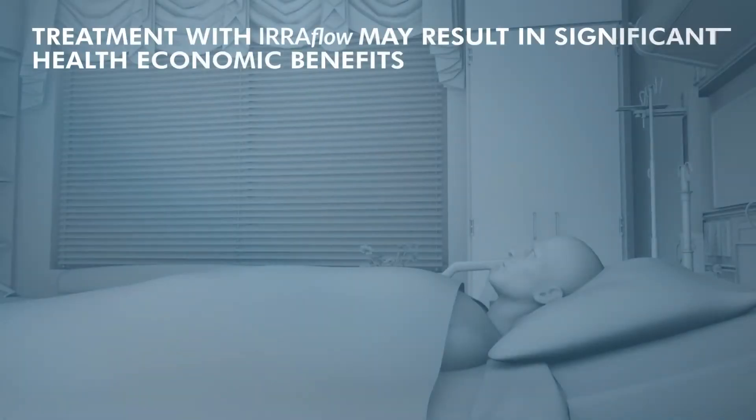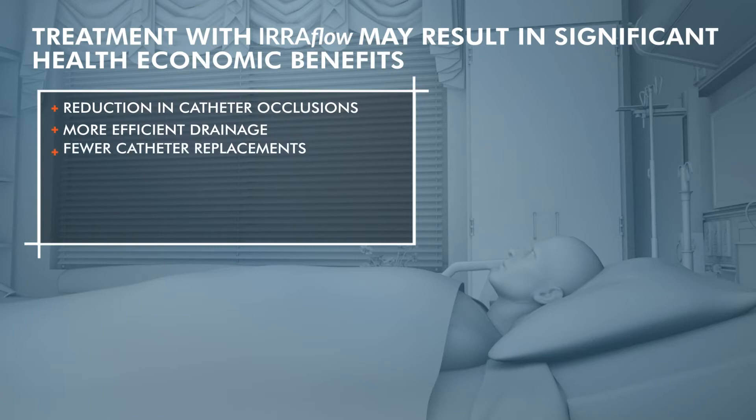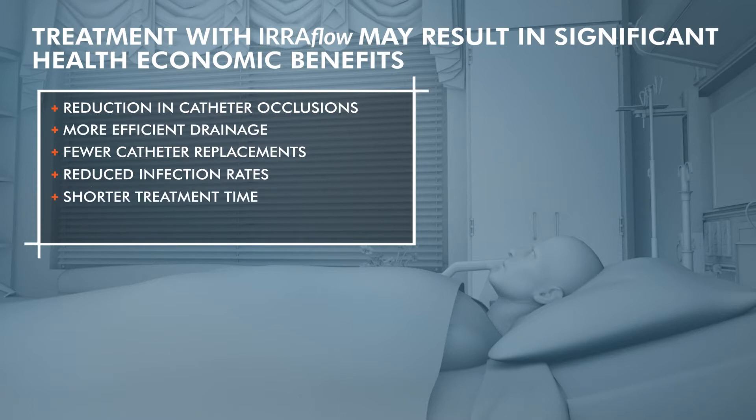Treatment with Eriflow may result in significant health and economic benefits such as reduction in catheter occlusions, more efficient drainage, fewer catheter replacements, potential to reduce infection rates, and shorter treatment time equating to lower hospital costs.